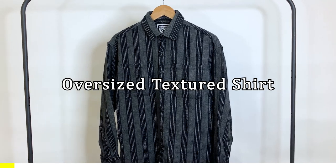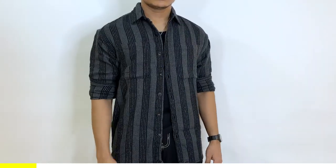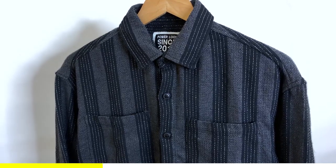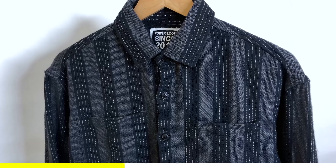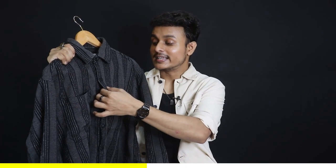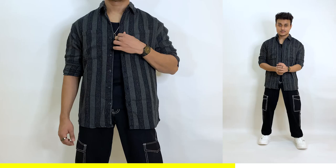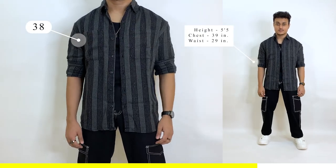The oversized structured shirt comes in charcoal black with white stripes added, giving it a very good texture and an overall premium look. The fabric has an average level of thickness, meaning you can wear it in fall, winter, and spring. Because this shirt is in an oversized fit, I suggest pairing it with baggy or relaxed fit bottoms. I ordered it in size 38 and the fitting is good, but if you want a well-fitted look you can order one size down.